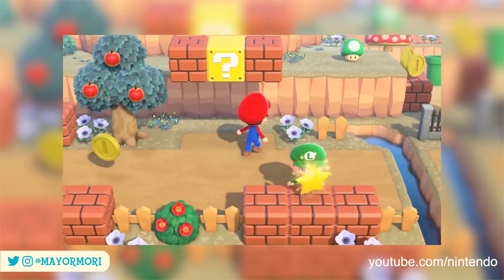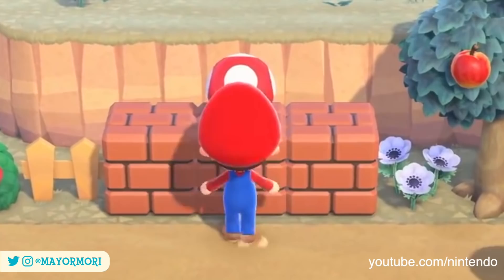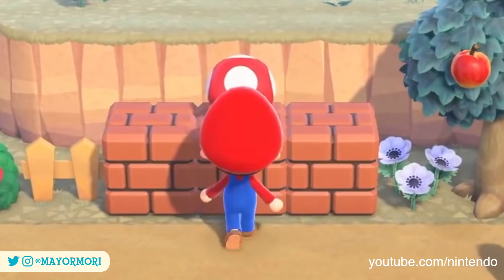From the trailer alone we know of eight items so far that can be interacted with. The first is the Super Mushroom, which when interacted with plays the classic power-up sound effect. The Mushroom also has a slight bouncing animation too, which is pretty fun.